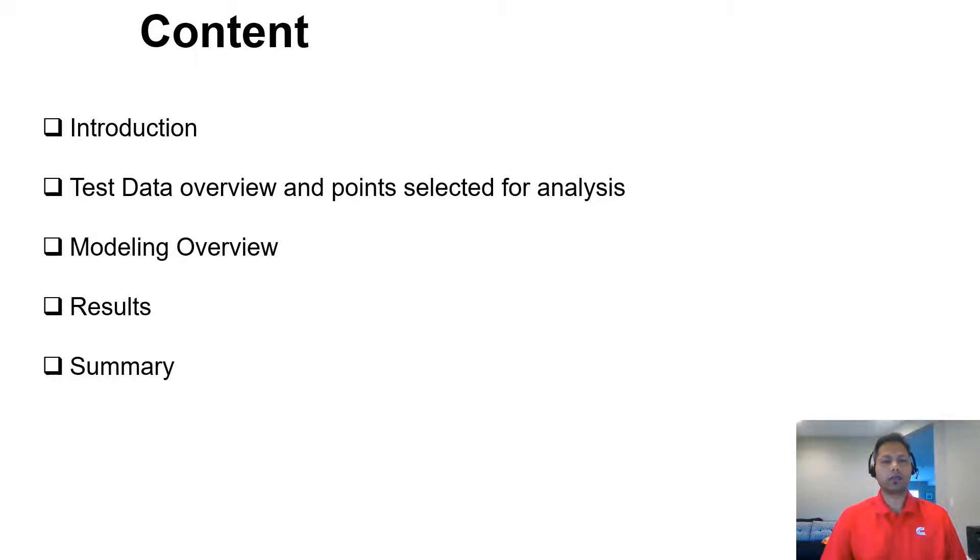The content of the presentation will include a brief introduction of the objective of the work as well as the HVO fuel itself. Then I'll discuss the test data we used for calibrating the GT-Power models, as well as for validation of the performance between the two fuels. I'll also briefly cover the modeling approach we took, then dive into the results of the current work.